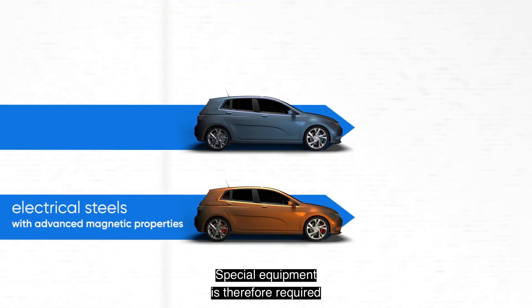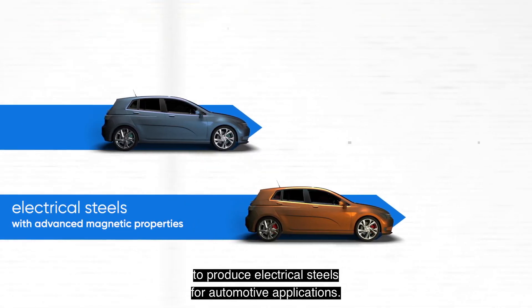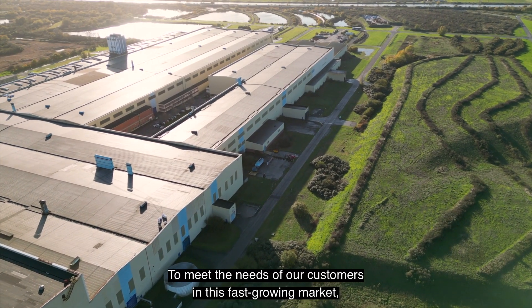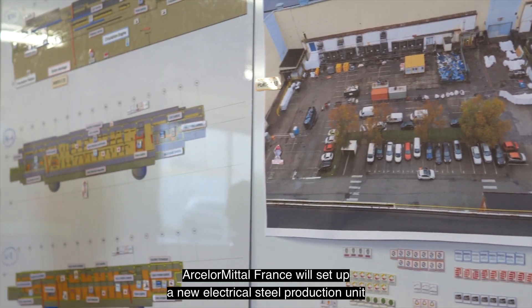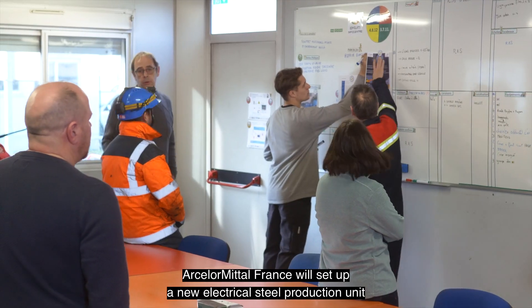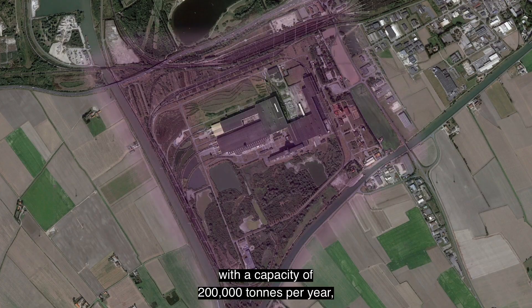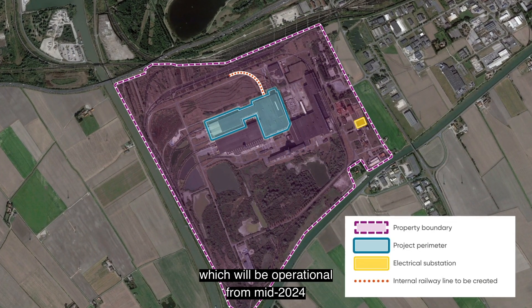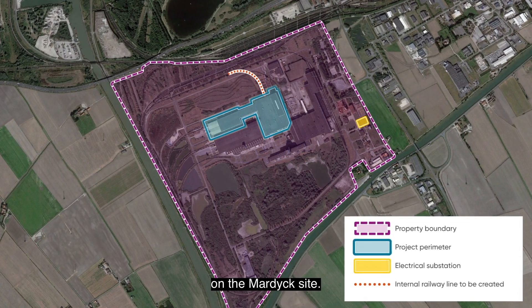Special equipment is therefore required to produce electrical steels for automotive applications. To meet the needs of our customers in this fast-growing market, ArcelorMittal France will set up a new electrical steel production unit with a capacity of 200,000 tonnes per year, which will be operational from mid-2024 on the Mardyck site.